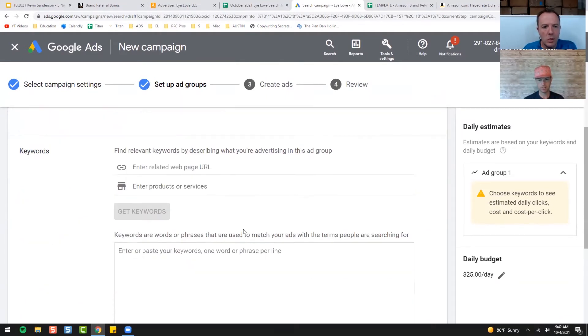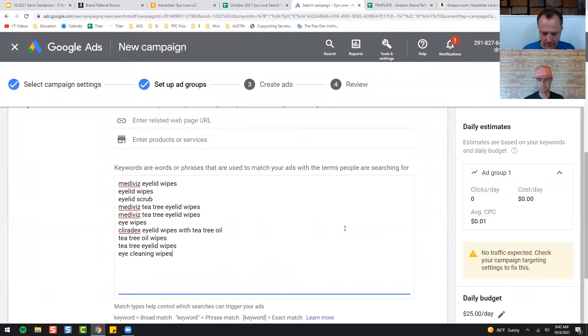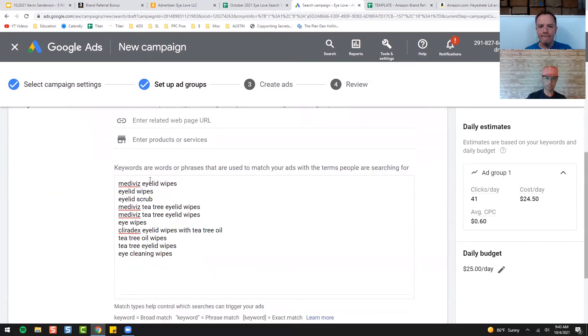We're going to start out at one cent. Come down here and paste all those keywords. At one cent we're not going to get any clicks per day. We go up and down to find the most clicks we can get for our daily budget. If we went all the way up to a dollar, we'd get 41 clicks per day at an average cost per click of 60 cents. You're paying 60 cents to get somebody from Google searching for terms around your product — eyelid wipes, eyelid scrubs, eye wipes, your competitor, your brand name, eye cleaning wipes, tea tree eyelid wipes.